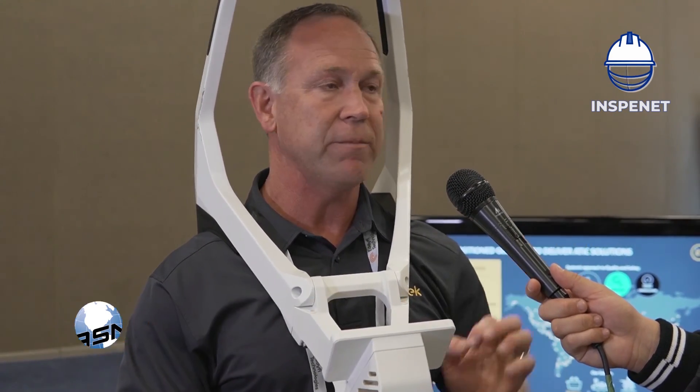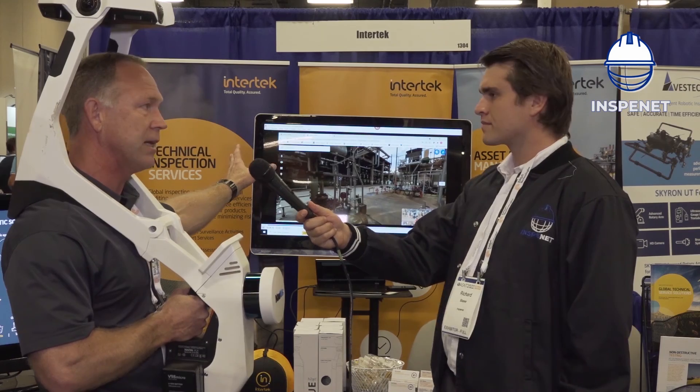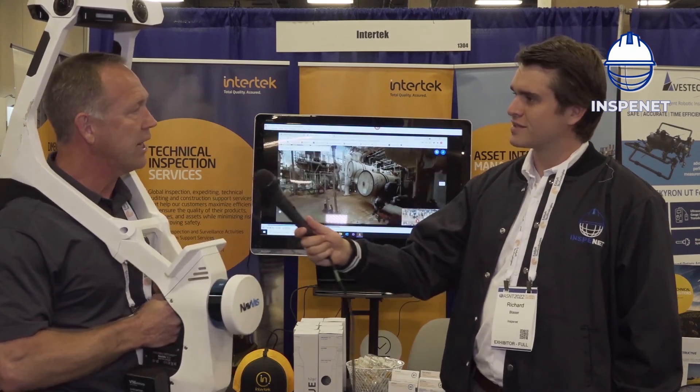Everything's tied into the local coordinate system, so you can take measurements and get all the geospatial information you need. The reason why we're showing this at this conference is because we also provide advanced and conventional radiography and ultrasonics. That inspection information you can link in to this 3D deliverable and publish it to the cloud.